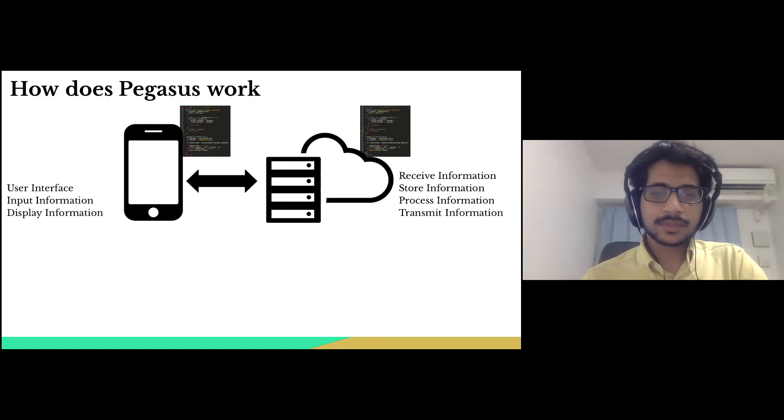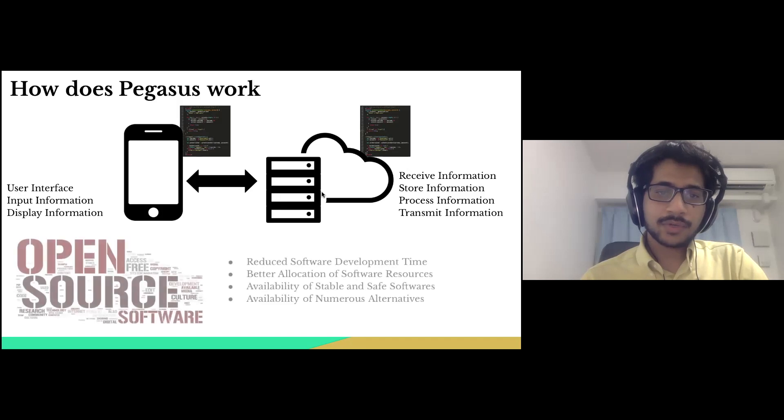To give you an analogy: if I have to buy a shirt, I would go to a shop of my preference and buy a shirt. I would not worry about how the cotton was cultivated, how the fabric was made, how it was transformed into a shirt, or how the shirt was dyed. Similarly, if I have to write software to achieve a particular task, I won't have to write software to handle every small detail. Here comes the concept of open source software.